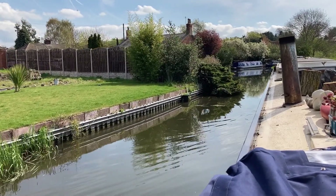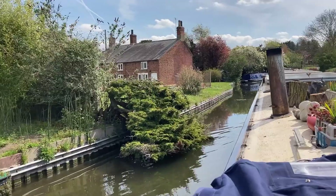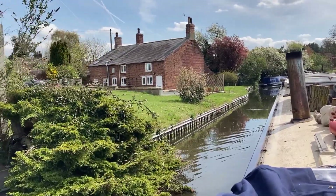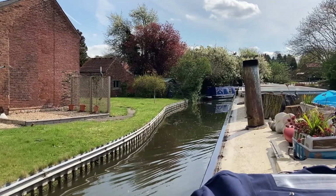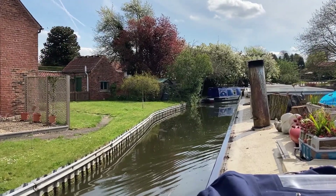There are some boats moored on the left-hand side as we go down here, and a beautiful old cottage — that one looks very old, a few hundred years I would imagine. A couple of boats moored here on the left so we'll slow down even more as we go past.